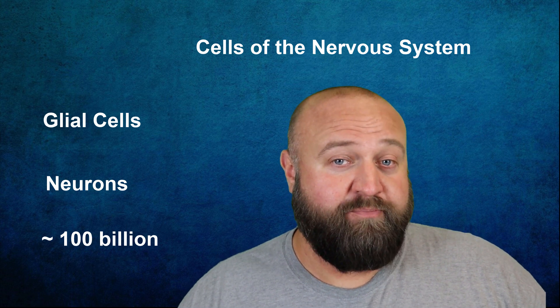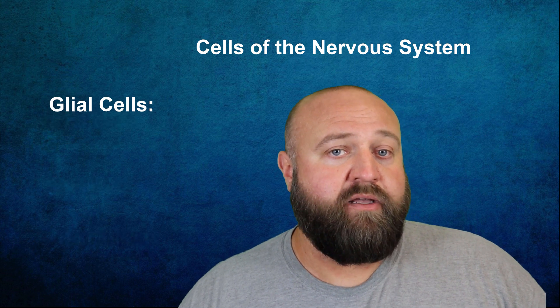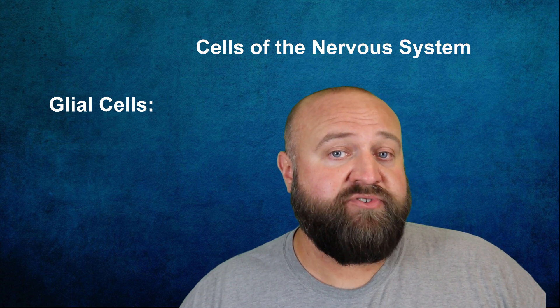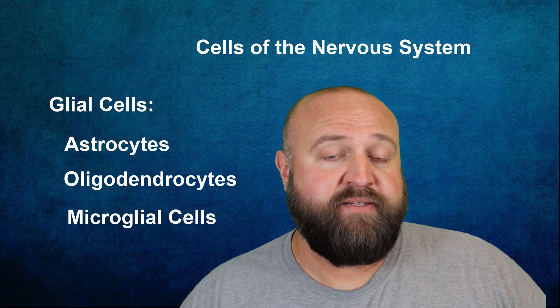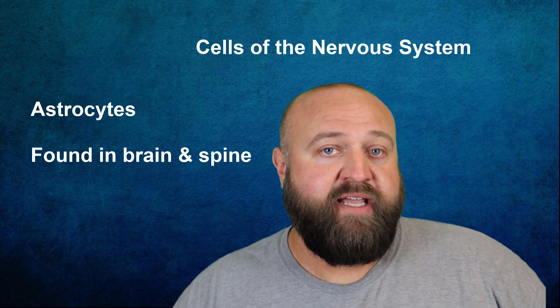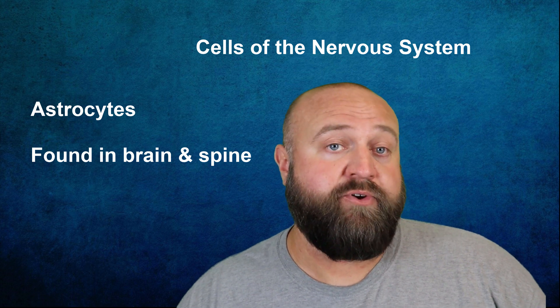There are several different types of both glial cells and neurons. Glial cells play a role in supporting the functioning of your nervous system. There are three main types of glial cells: astrocytes, oligodendrocytes, and microglial cells. Astrocytes are mostly found in the brain and spine, also known as the central nervous system. They help provide favorable conditions, structural support, and energy for neurons.